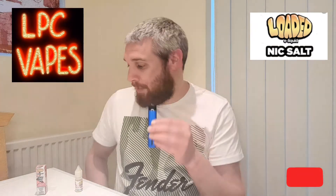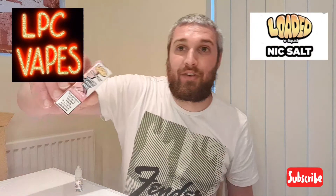I'm liking this. This is probably one of my favorite loaded e-liquids to review so far — that is really really tasty.